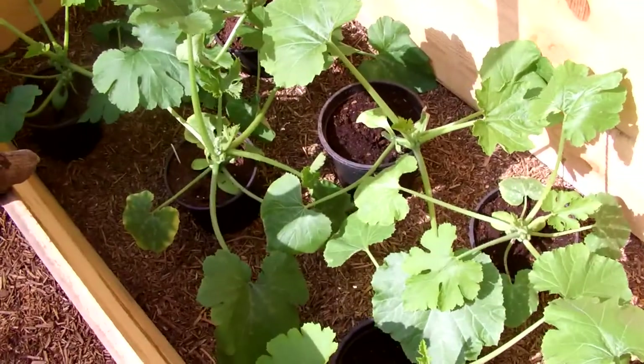Cold frame - spinach, lettuce, and these are some more courgettes.